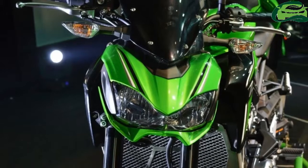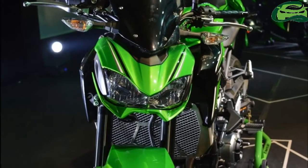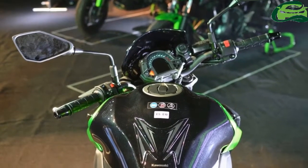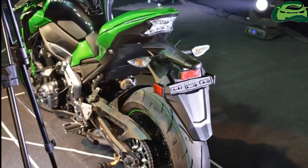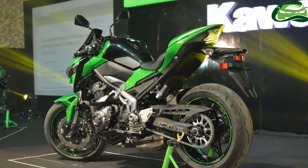Suspension components include a 41mm adjustable upside-down fork at the front and an adjustable backlink monoshock at the rear. Dual 300mm disc brakes at the front and a single 250mm disc at the rear perform the anchoring duties.